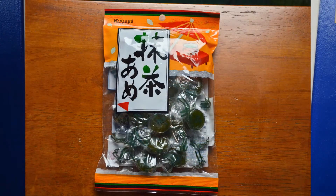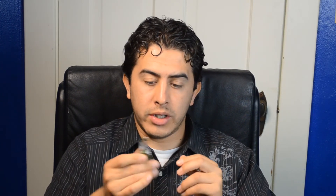Up next we got Matcha Ame. I guess it's tea flavored candy drops or something. Let's check it out. These were $2.19 for the bag, and the bag is pretty heavy so there's a lot of candy in there. It's a little green drop, like a hard candy, and it doesn't have any smell to it or anything.